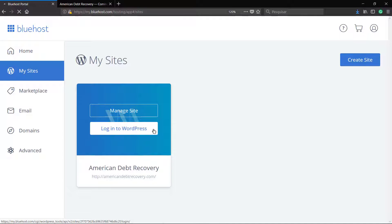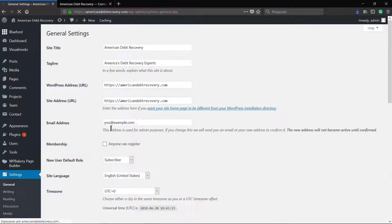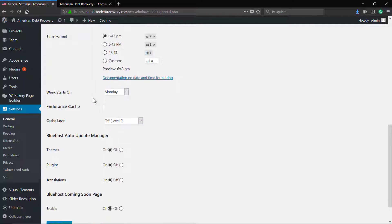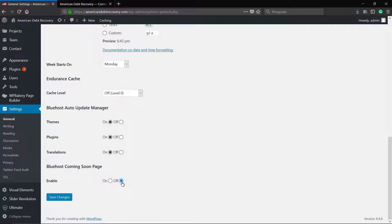Once you load the WordPress dashboard, navigate to WordPress Settings, then General, and scroll down the page until you see the Bluehost coming soon page option. In the enable field, set it to off and just save changes. Hope that helps!